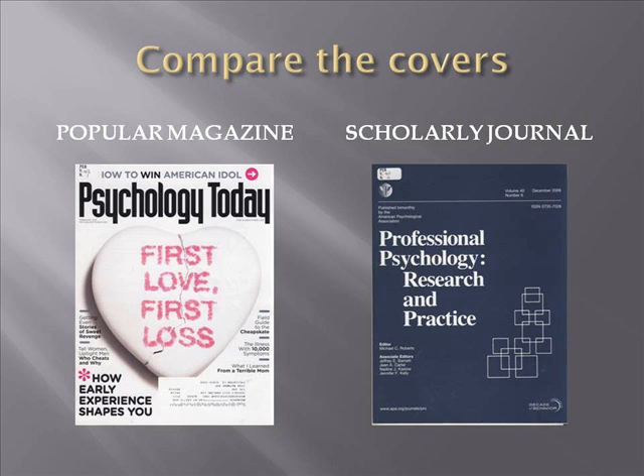One way to tell popular magazines from scholarly journals is to look at the covers. The cover of the popular magazine is designed to catch your eye by using graphics, color, and clever article titles. By contrast, the cover of the scholarly journal is rather bland and includes a very descriptive journal title, the publisher, and the names of the editors.